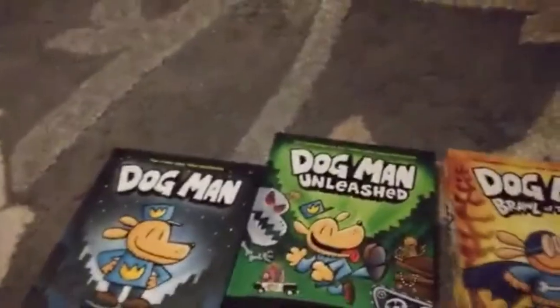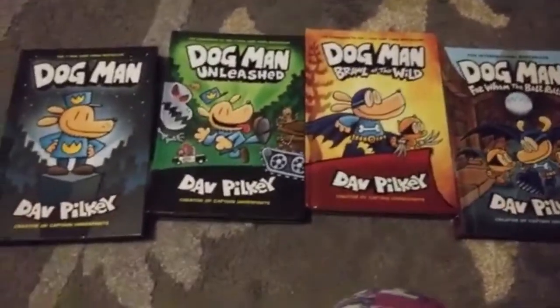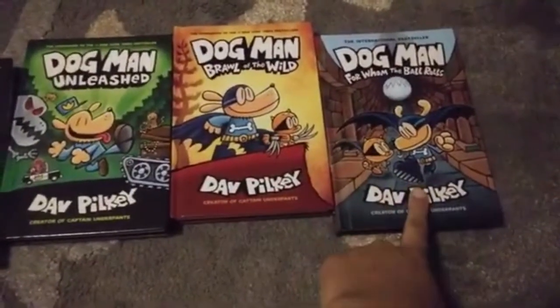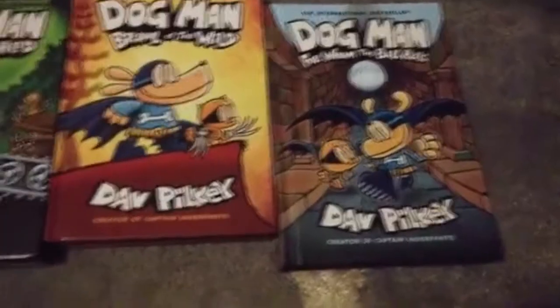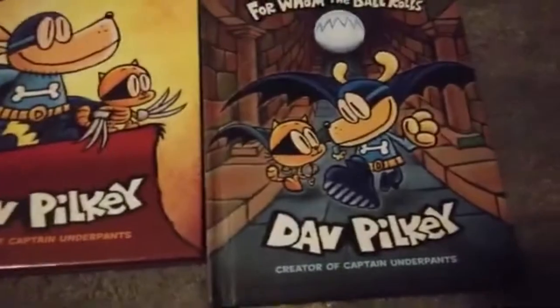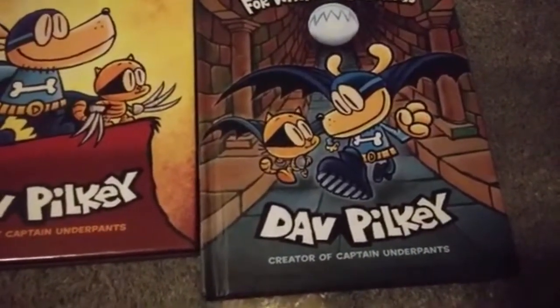I'm going to show you the very first Dog Man book I ever owned. These are all the Dog Man books I have. This one is the very first book I owned from Dog Man — For Whom the Ball Rolls. I find this series very interesting to read because it's by the same creator, Dave Pilkey, who created Captain Underpants and other graphic novel series.